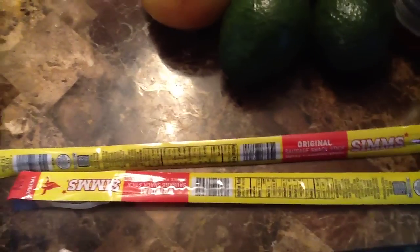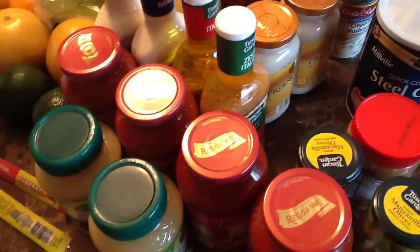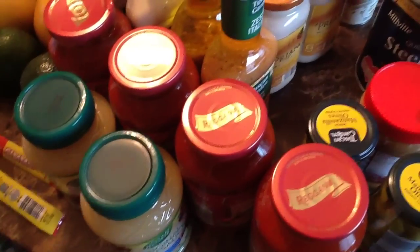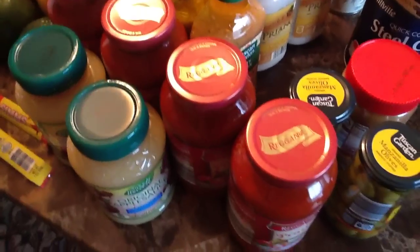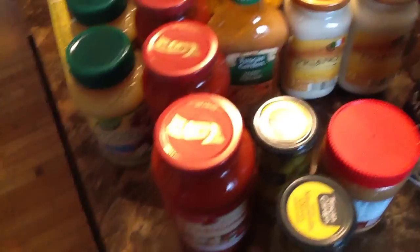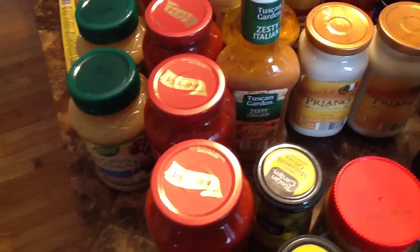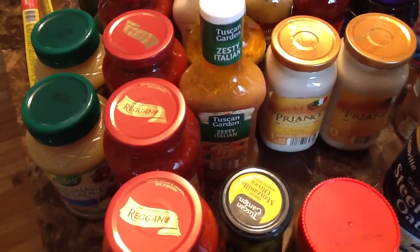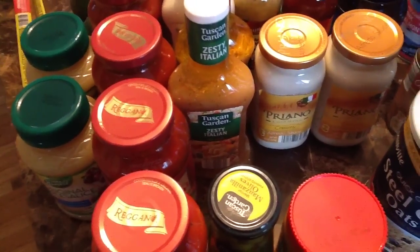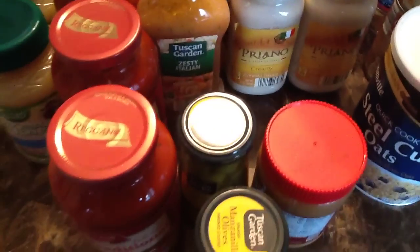These beef jerky treats are for my dog. I also have applesauce and spaghetti sauce — even though I have gobs of frozen tomatoes in the freezer from the garden, I still get some spaghetti sauce for when I want to make something quick. Italian dressing and ranch dressing — and I do the same with my Italian dressing, I don't just use it on salad. I'll use it to marinate my chicken, my meat, ribs, steaks — I'll put them in a Ziploc bag overnight with Italian dressing to tenderize it.